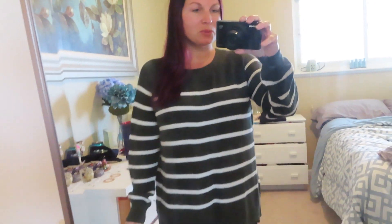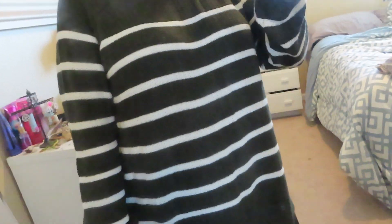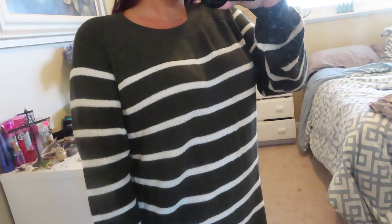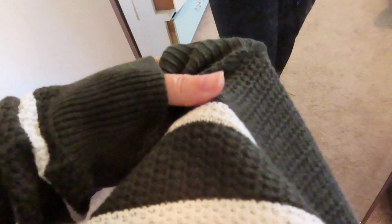Next up I have this beautiful sweater, and this is also one of my favorites from the haul. I absolutely love it. I don't have any green colored sweaters, so I was really excited to find this one. It might be a little hard to tell on camera, but it is kind of a hunter olive green — a little bit darker than olive. It's really pretty with white stripes on it.